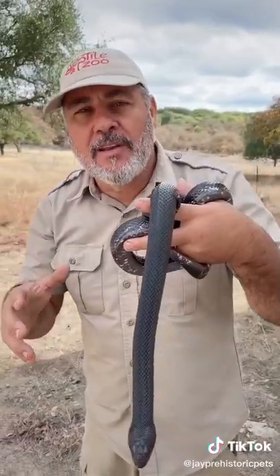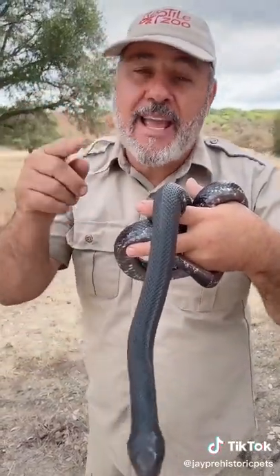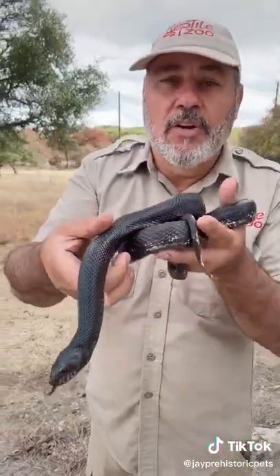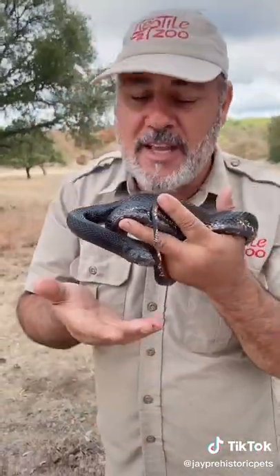Not only are they beautiful, but they're actually endangered. Two years ago they got put on the endangered species list. So whenever you see these beautiful snakes, just think about all the other snakes out there that could be on the endangered species list. So let's protect them all.